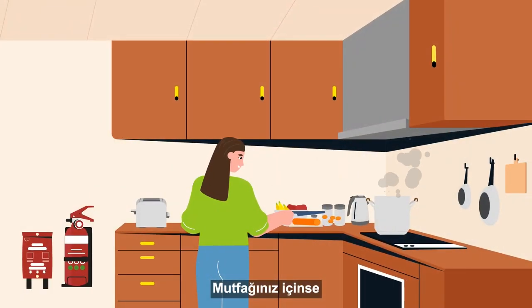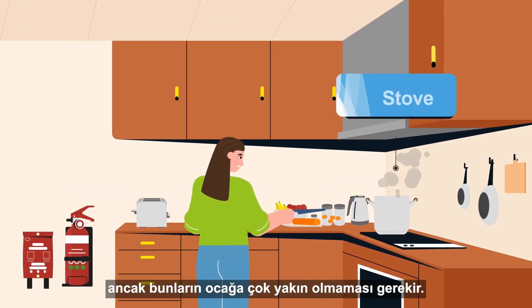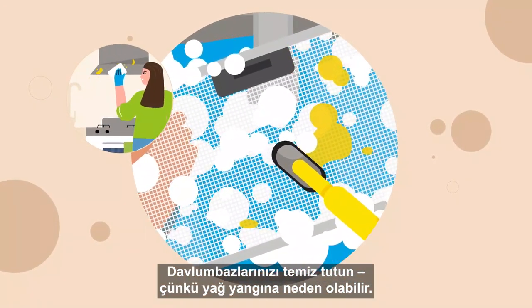For your kitchen, it's best to have an extinguisher and fire blanket, but not too close to the stove. Keep your range hoods clean, as grease can cause a fire.